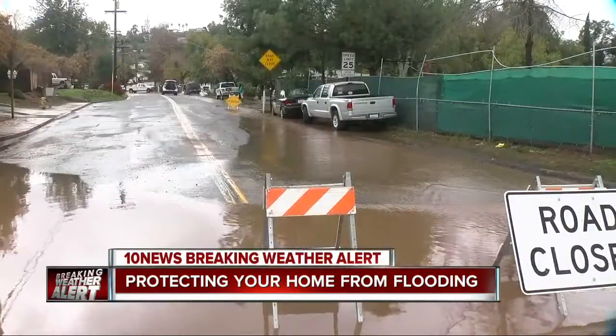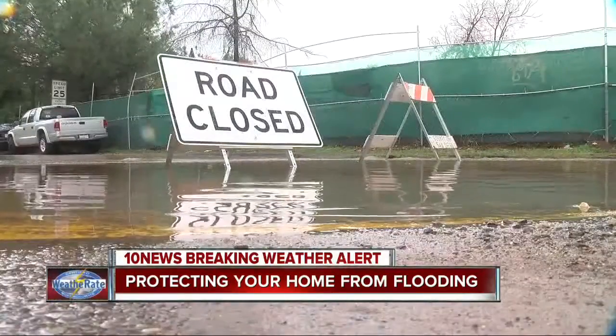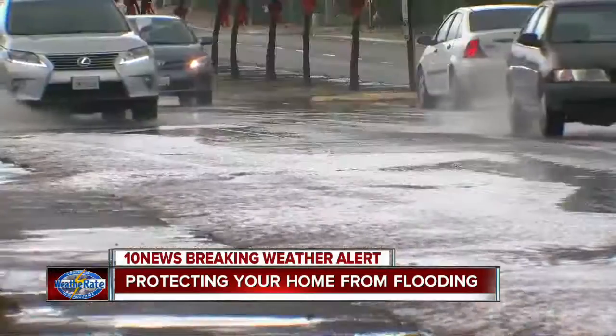The city says fixing this street and this area is the next project on their list in Lakeside. They just don't have the funding yet.